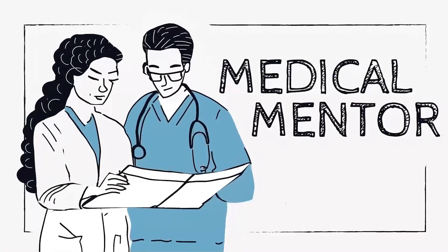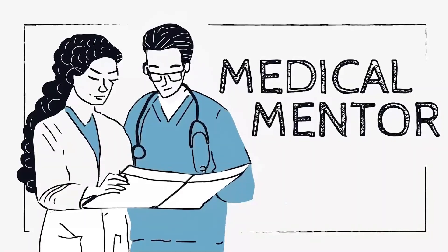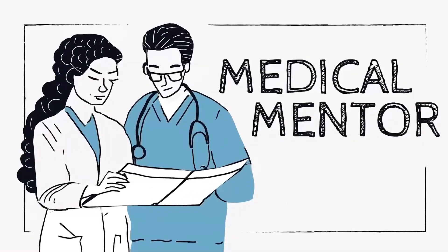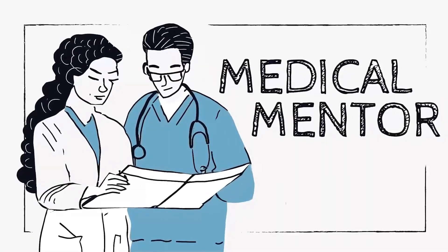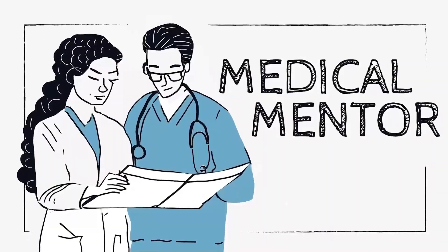James self-funds a continuous glucose monitor as he experienced a couple of significant hypoglycemic episodes previously. His weight is stable, BMI currently 22, and waist-to-height ratio is 0.48. His current HbA1c is above target at 88 millimoles per mole, or 10.2%. His current medications are metformin 1g twice a day, empagliflozin 25mg once a day, and sitagliptin 100mg once a day.